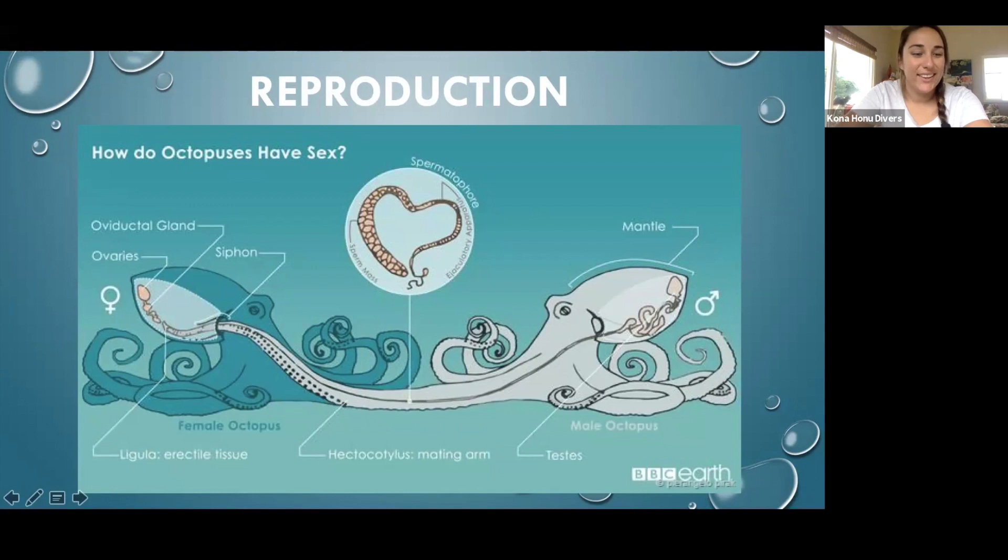Do males live longer? No — they tend to live shorter lives, mostly because the mating dance in octopus tends to be a little bit aggressive. The female does tend to kill the male and eat him. It's kind of like a black widow or a praying mantis, where the female survives the male.